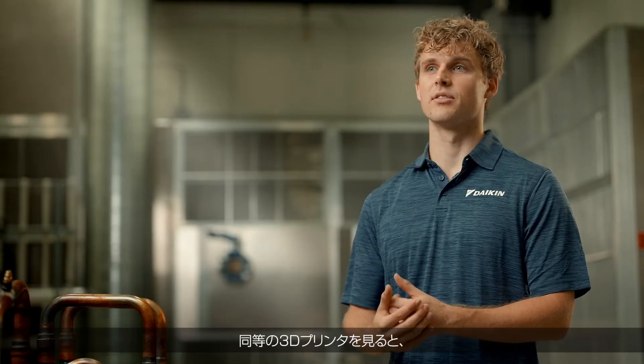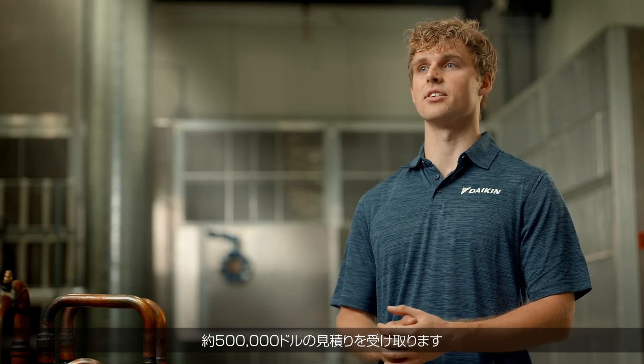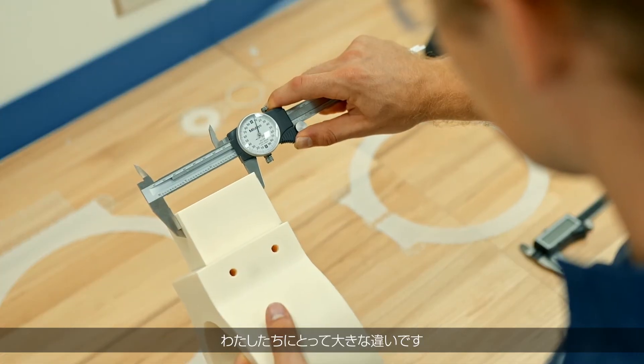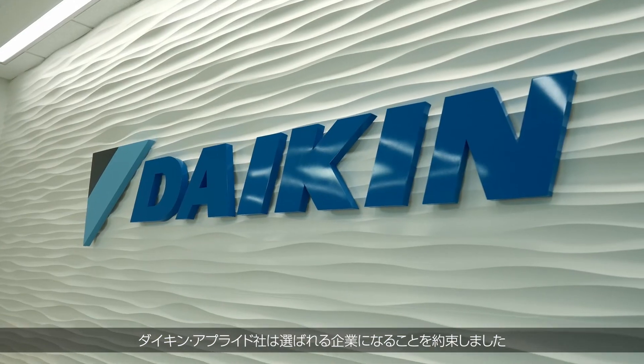When we looked at comparable printers, we were getting quotes around $500,000. So having the Stratasys printer at $100,000 or less is a huge difference for us.